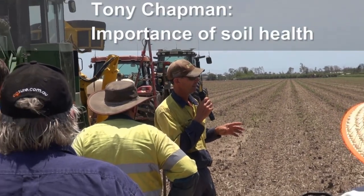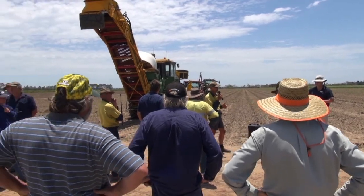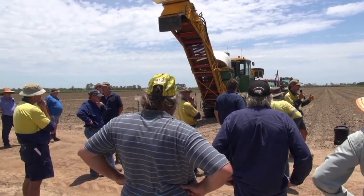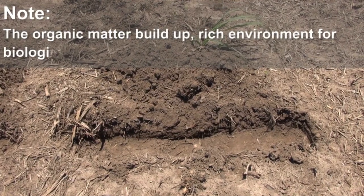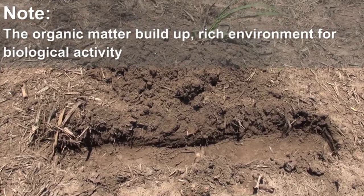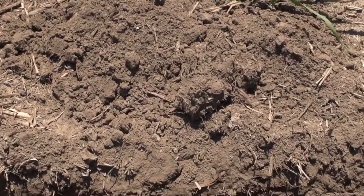Tony Chapman was talking to the group about the importance of soil health. He's on a 1.8 metre row spacing with precision agriculture. This is what a soil looks like after 15 years of using his system — a nice environment for biological activity with plenty of humus.